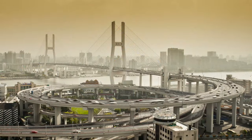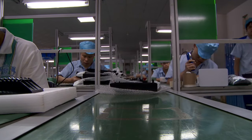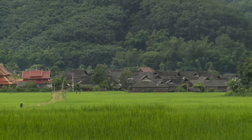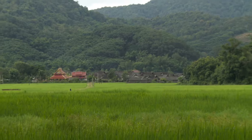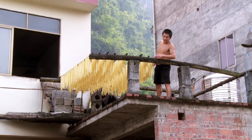Everybody's heard about China's megacities with their skyscrapers and assembly lines. But what's it like to run a business in China's remote countryside? Something simple, like dried tofu skins.